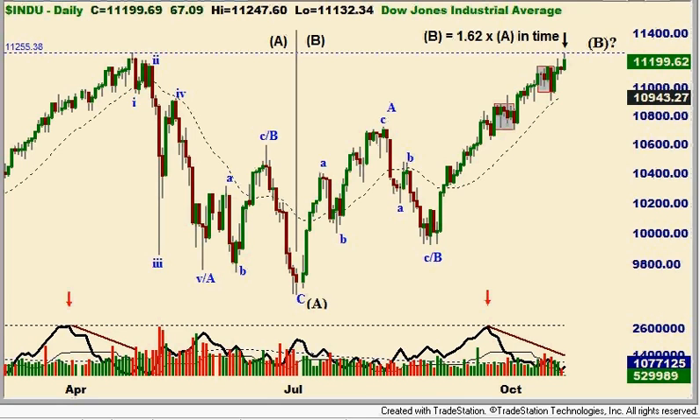Hi there, it's Bill with SmartTrades. It's October 26, 2010, around 10:15 Pacific Time. And today we're going to look at the Dow, the S&P, the Euro FX, and the dollar.